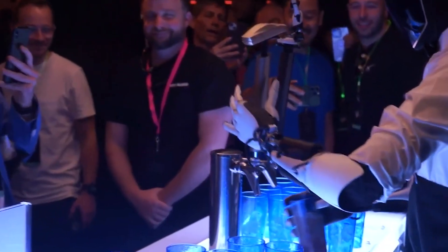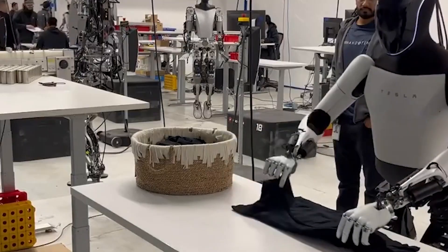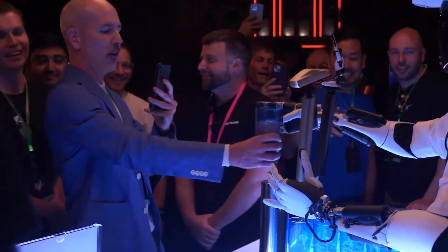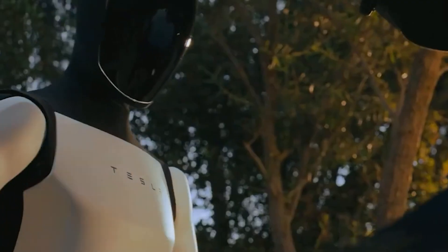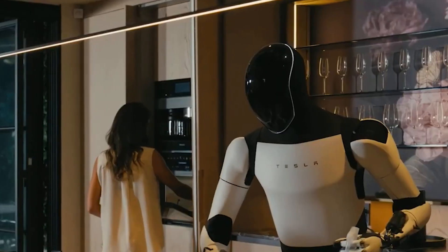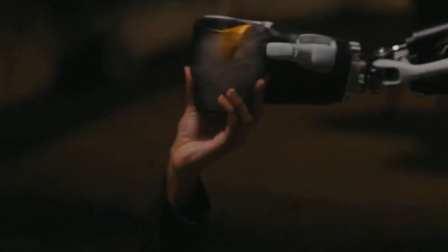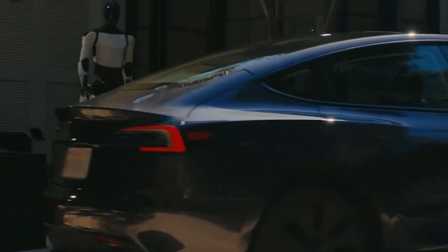At the WeRobot event, Optimus demonstrated its capabilities through tasks like folding laundry and even interacting with attendees. Its human-like design and smooth movements captivated the crowd, showcasing a potential new standard in robot-human interaction. However, some speculate that parts of Optimus's behavior might have been human-guided. Regardless, Musk's aim remains clear: an accessible, affordable robot that simplifies life at home and in the workplace.